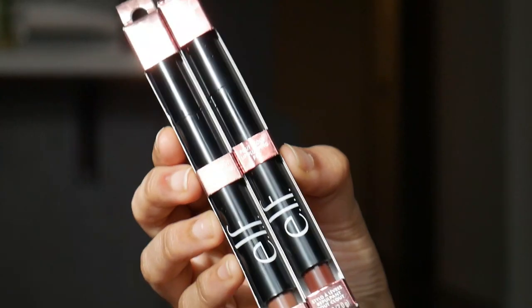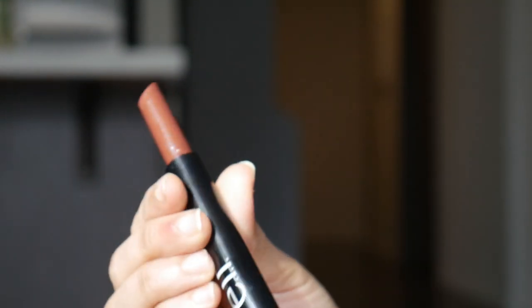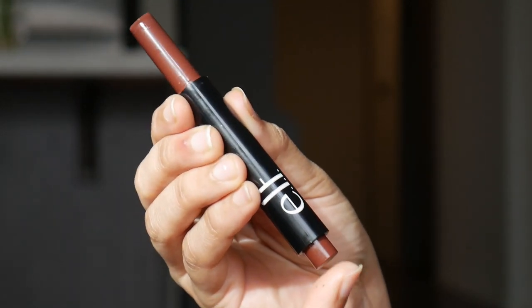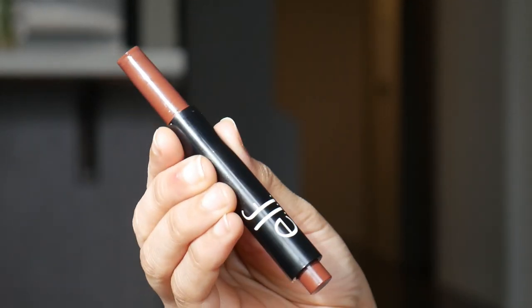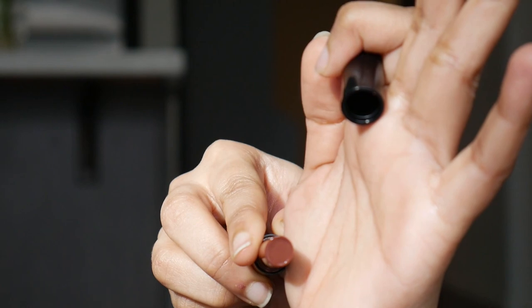Coming to the packaging, these are beautifully packaged — they come in a cardboard box and it's the standard pen-type packaging that all these brands make. You click it to get the product up; however, if you click too much, a lot of product comes up and you'll end up wasting it. So I don't think it's a good idea to click more than you require — something to keep in mind.